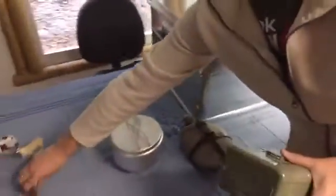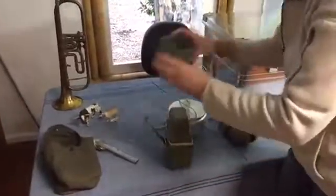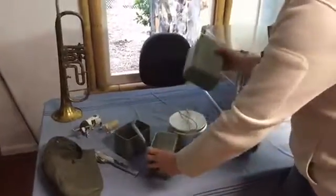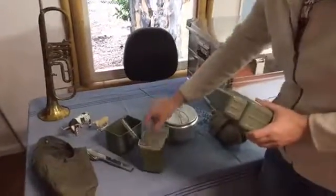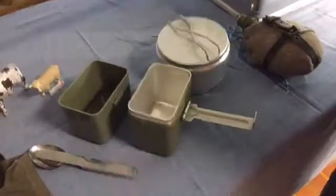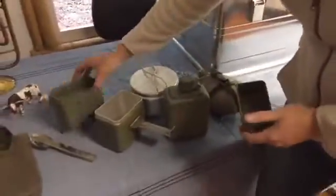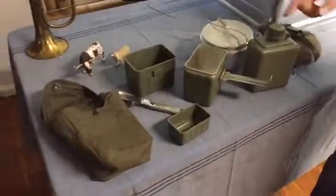And then last, the Yugo mess kit, which is my favorite. It comes with a knife, fork, and spoon set — it comes in the bag. You have a canteen, and then you can cook in here. Put it over your stove and you can boil water in there — that's what I did with the Mountain House food. You have a canteen, another little drinking cup, and you could put something in there too. So the whole entire set comes with the bag.